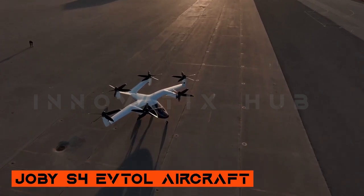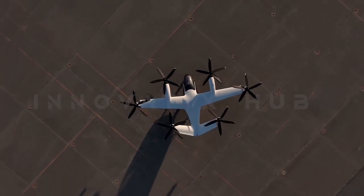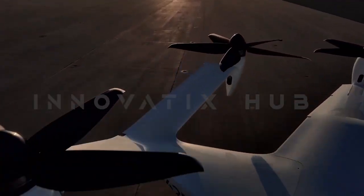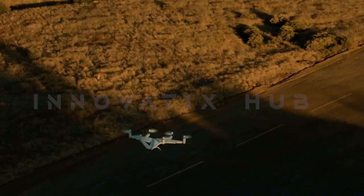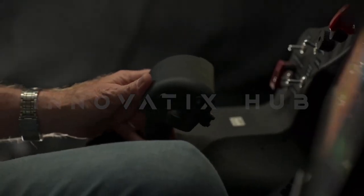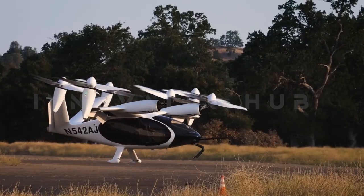Joby's S-4 eVTOL Aircraft — Advancing Vertical Flight. Joby's S-4 is an advanced prototype designed for vertical take-off and landing, featuring a sleek design, electric propulsion system, and impressive speed and range. It represents a significant step forward in the development of practical and efficient eVTOL transportation.